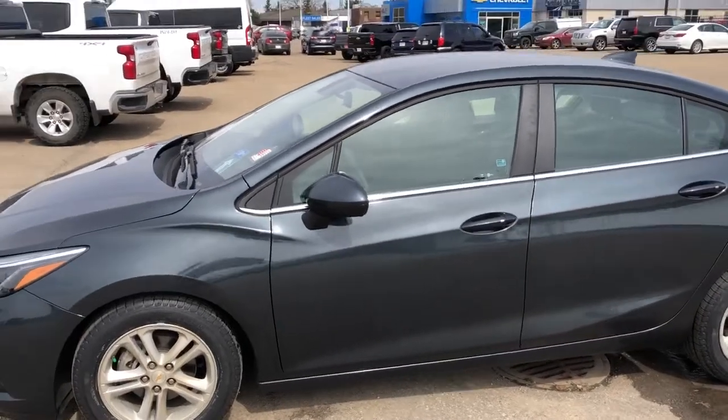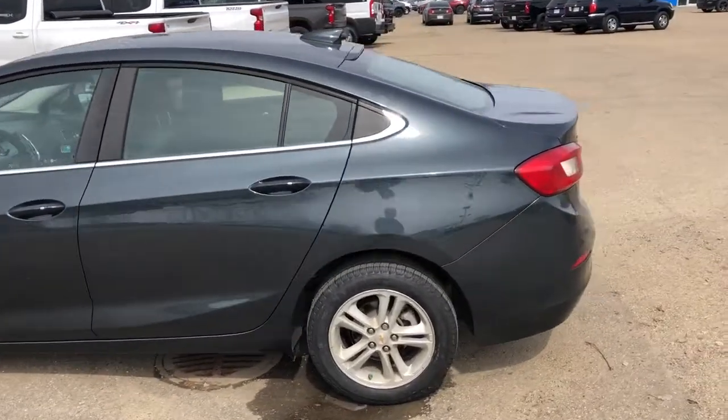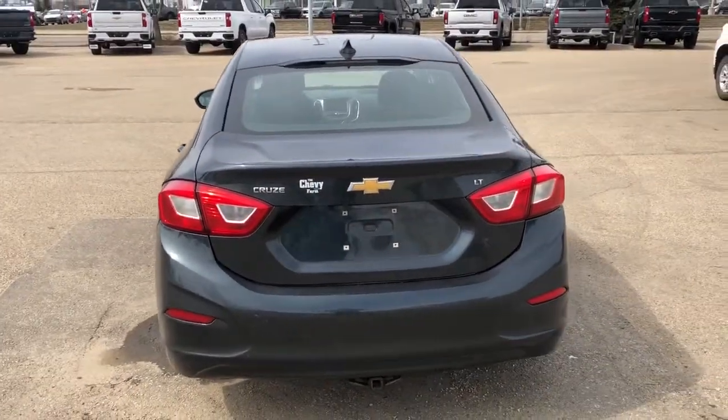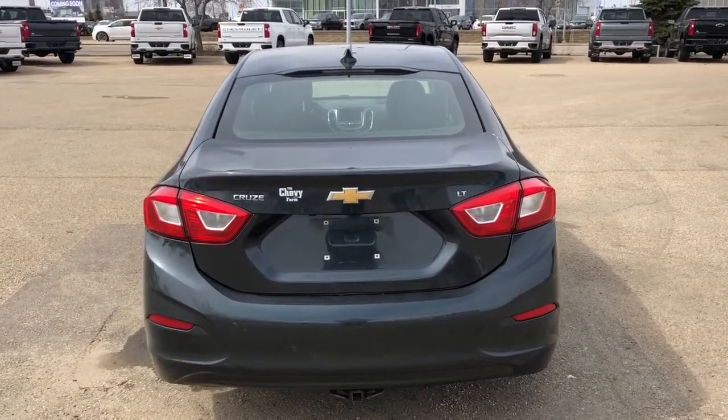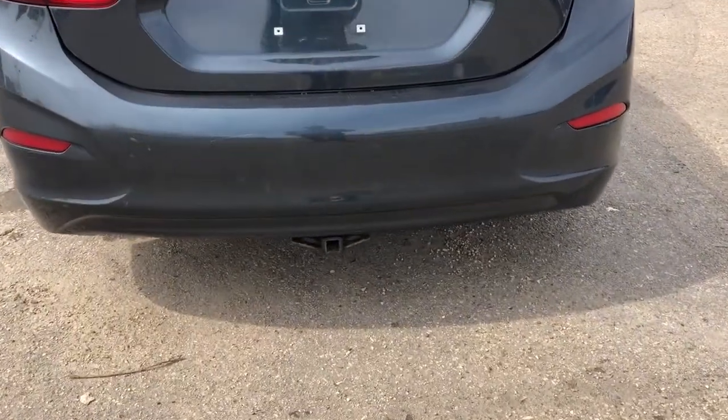Moving out, we have paint match finishes on our mirrors as well as our keyless entry door handles. Moving all the way to the back of the vehicle we can see our Cruze badging, LT badging, and our Chevrolet bowtie. We have a utility hitch at the bottom.